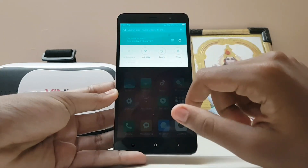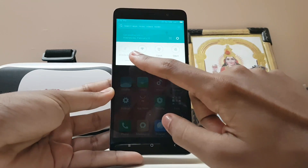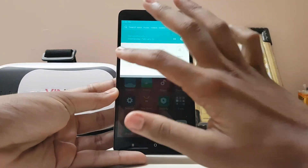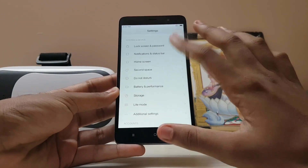If you drop down the notification panel, they have removed the scrolling notification panel and now you only get four toggles, though you can expand it. I'm not sure why they changed this because I liked the scrolling one. With MIUI 8.2 they have also completely changed the ringtones and sounds.